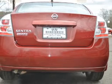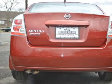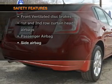Power windows, an AM FM stereo with a CD player, power steering, an adjustable tilt steering wheel, air conditioning, and for your peace of mind, the following safety equipment is included.